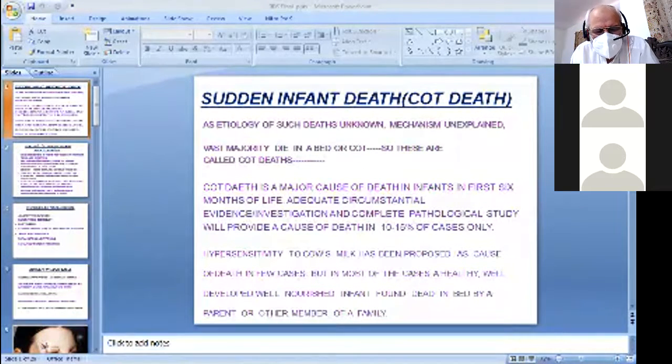Hypersensitivity to cow's milk has been proposed as a cause of death in a few cases. But in most cases, a healthy, well-developed, well-nourished infant who was absolutely healthy on the evening before is found dead in bed by a parent or other family members very early in the morning.